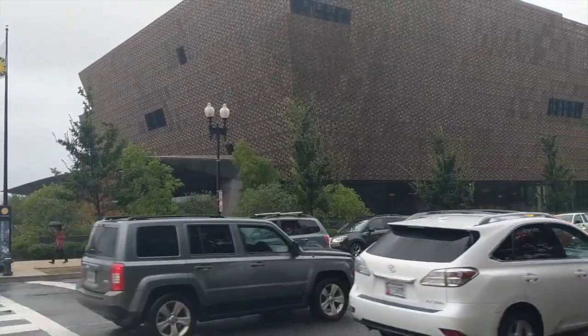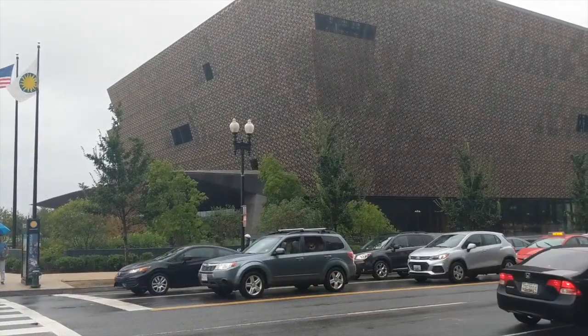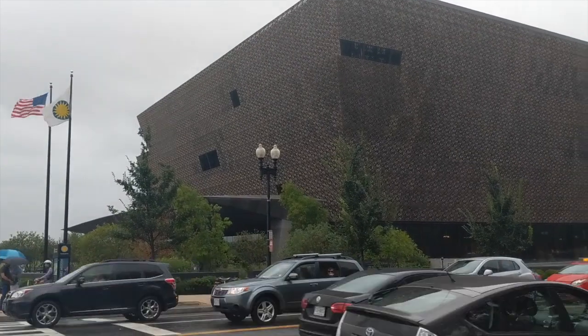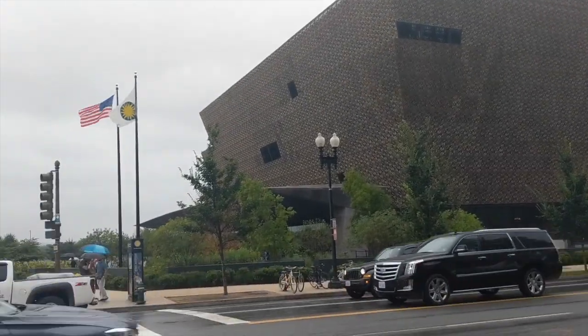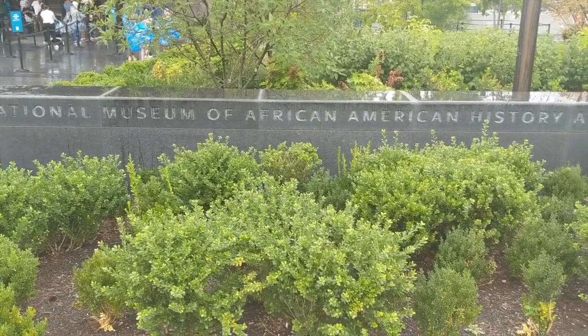Of course, one of the newest additions to the mall — you can see the line over there. Very hard to get into. I'm not even sure you can get in on the same day; you need to get tickets in advance. I have been there once and it's exquisite — be ready, it's rough. It's the National Museum of African American History and Culture.